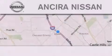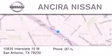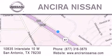Thank you for considering Ancira Nissan for your next new or pre-owned vehicle. For additional information please visit our website, give us a call or stop by our dealership. We're located at 10835 Interstate Highway 10 West in San Antonio. We look forward to serving you.